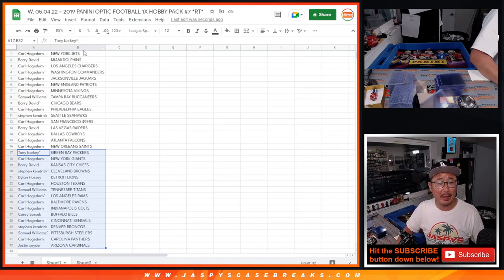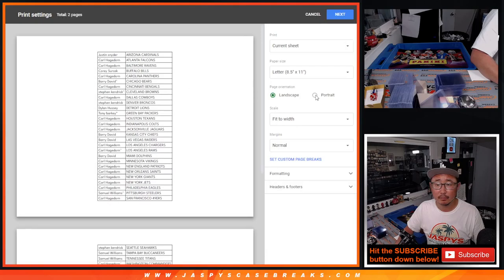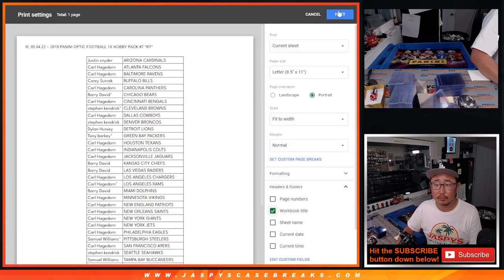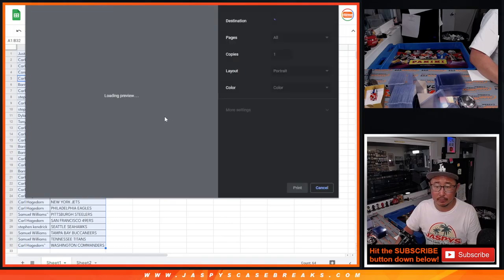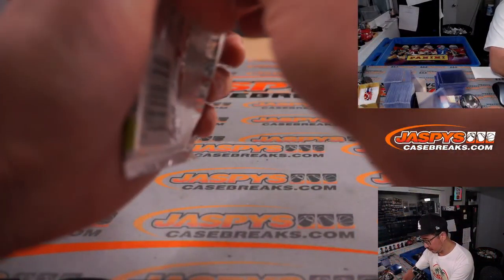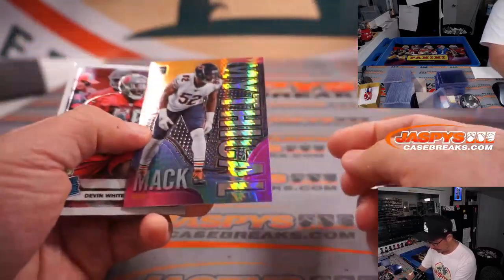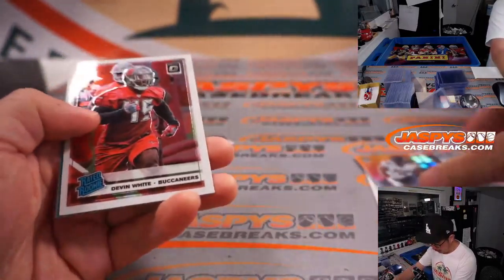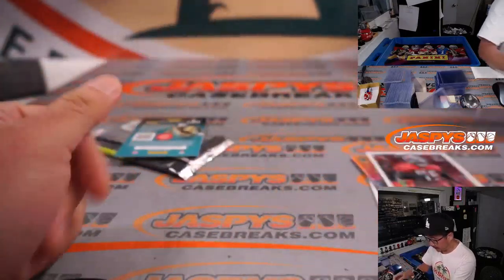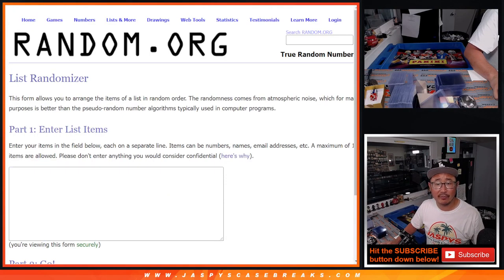Let's rip open that pack. We've got a Khalil Mack. We've got a bit of a hyper parallel there — Devin White. So nothing too crazy there, but let's see who's going to win spots in that NT filler.